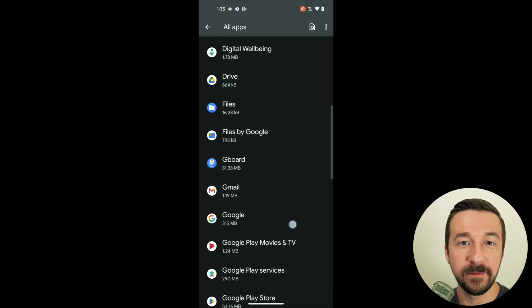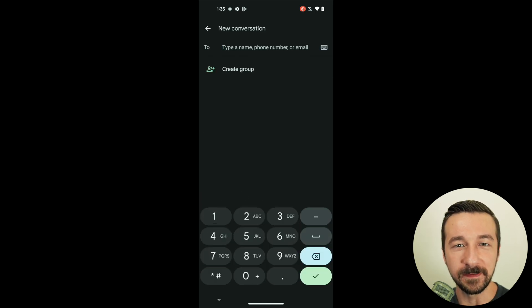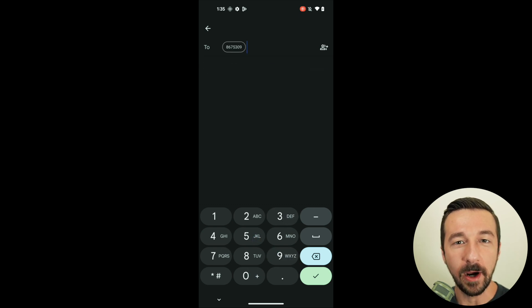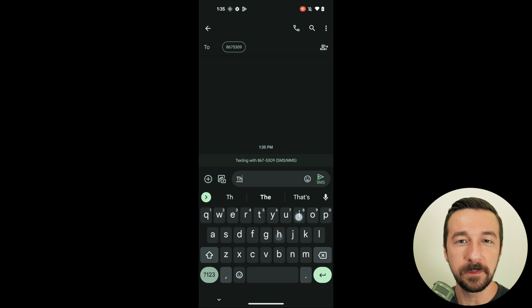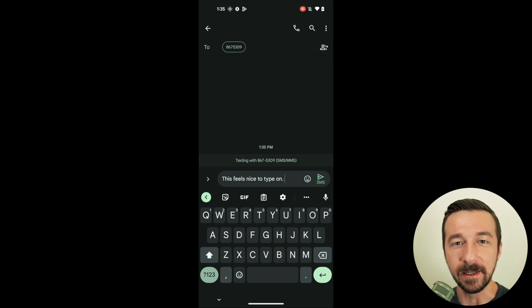The biggest difference I noticed right off the bat, which I was not expecting, was Google Keyboard, otherwise known as Gboard. It makes the initial feeling of stock Android OS very fluid and cohesive. My typing felt more accurate while using it. I've heard people in the past suggest using a different keyboard from the stock one that comes with GrapheneOS, and now I can see why they suggest it — it really makes a big difference.